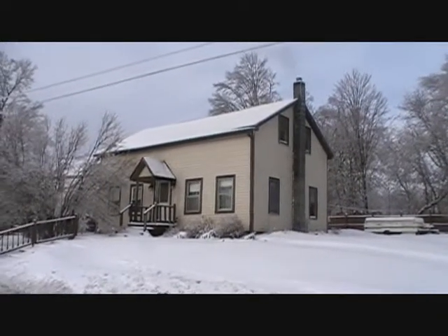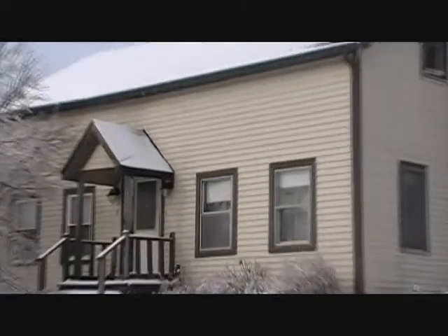Well, here we are, 5 Warren Cemetery. Let's take a peek inside. As soon as you enter this home, you're going to notice the great space here.